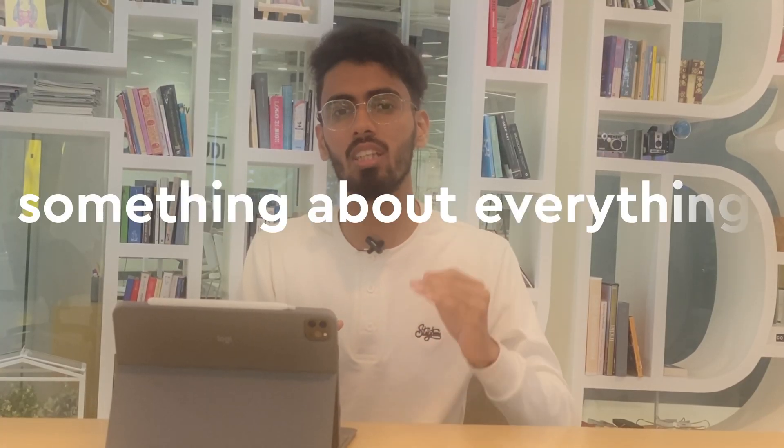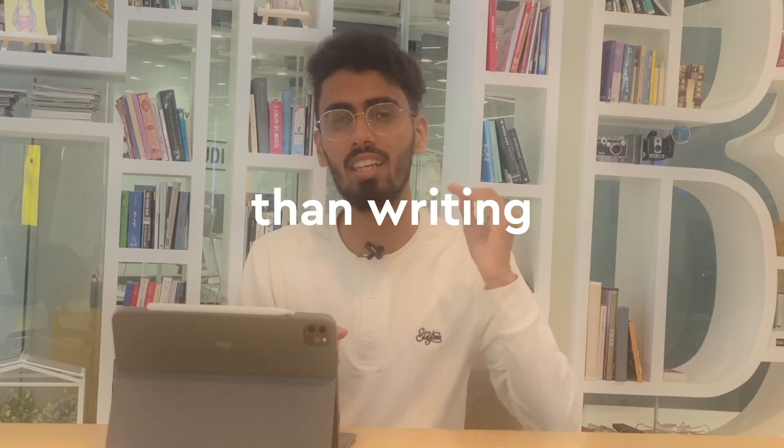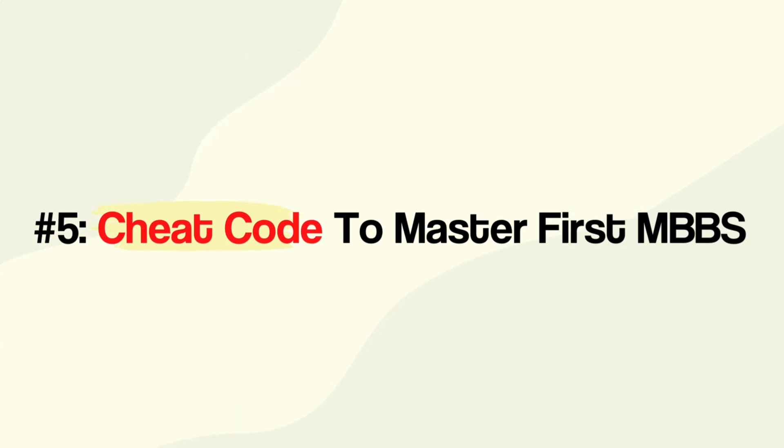What you need to understand is that it's always better to write something about everything than to write everything about something. Since you have come this far, it's now time to reveal the cheat code.